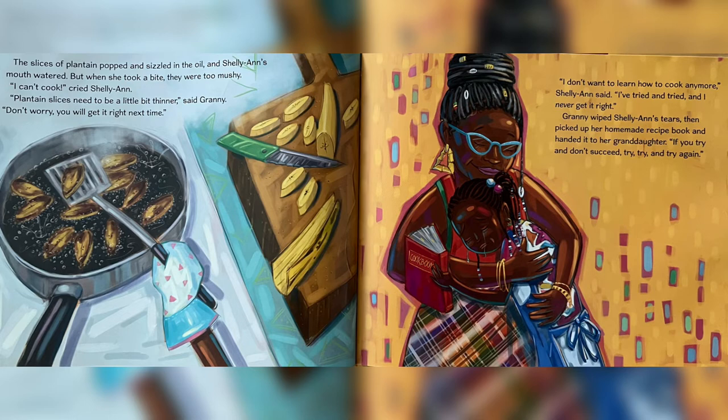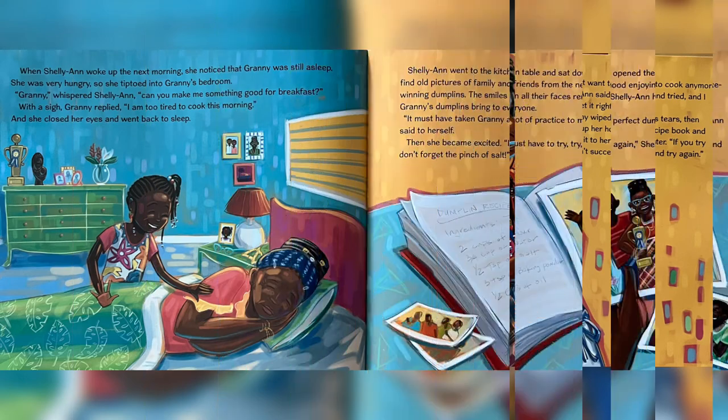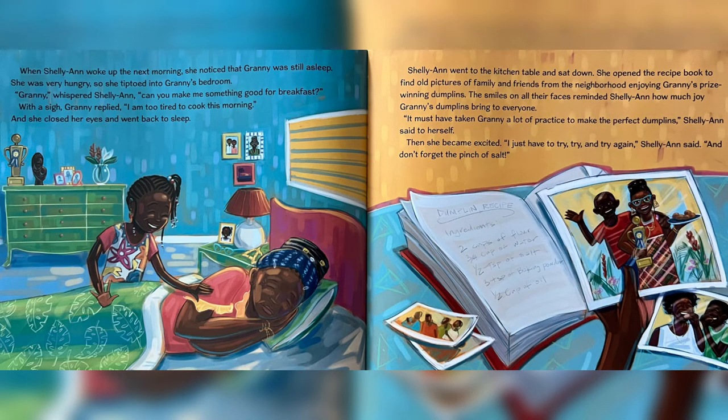But when she took a bite, they were too mushy. "I can't cook," cried Charlie Ann. "Plantain slices need to be a little bit thinner," said Granny. "Don't worry, you'll get it right next time." "I don't want to learn how to cook anymore," Charlie Ann said. "I have tried and tried and I never get it right." Granny wiped Charlie Ann's tears, then picked up her homemade recipe book and handed it to her granddaughter. "If you try and don't succeed, try, try and try again."